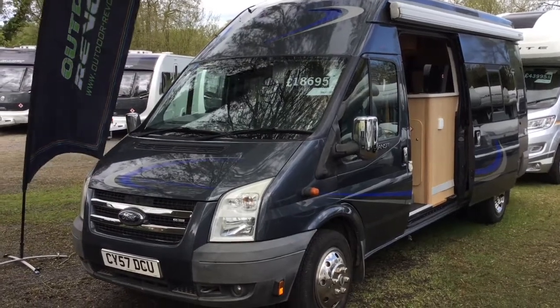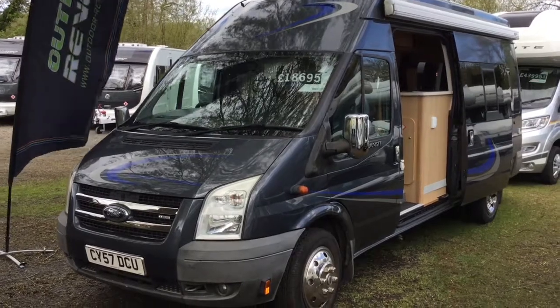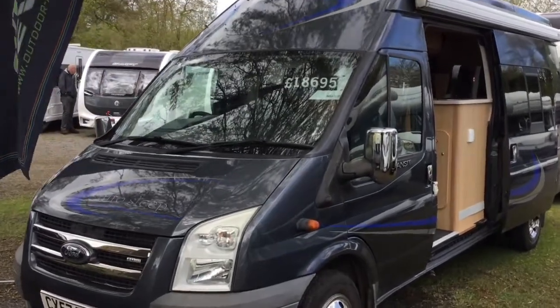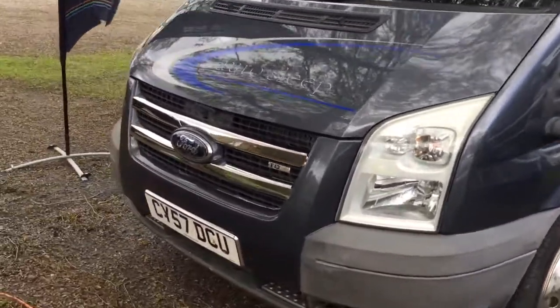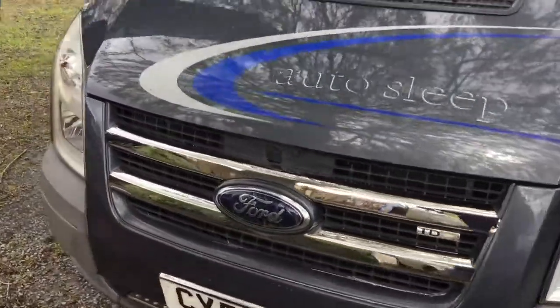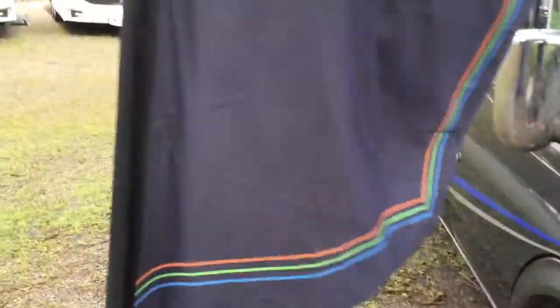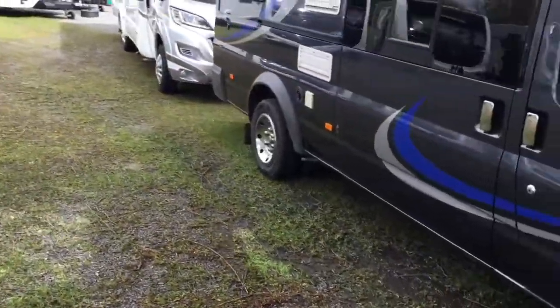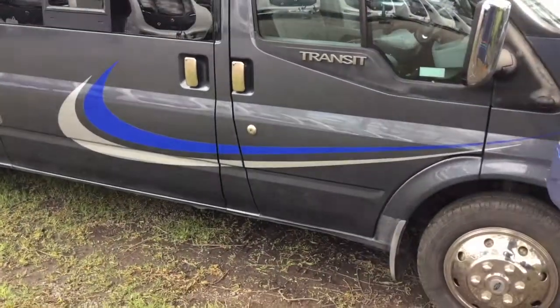What we have here is a 2007 high-top Transit Conversion. This is based on the 140 brake horsepower Ford Transit GXL. Quite striking in colour.